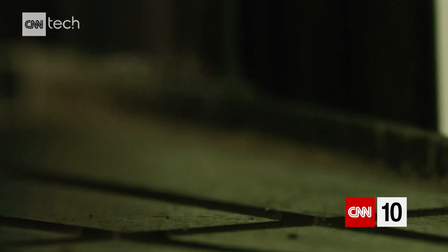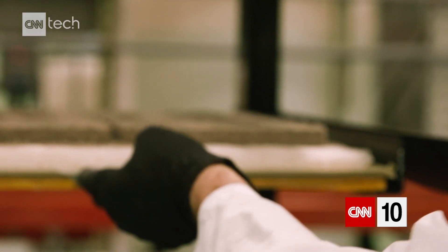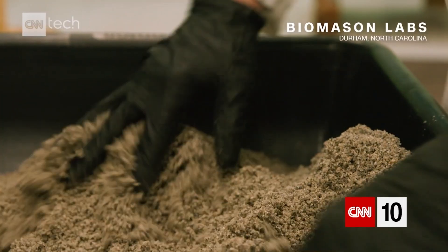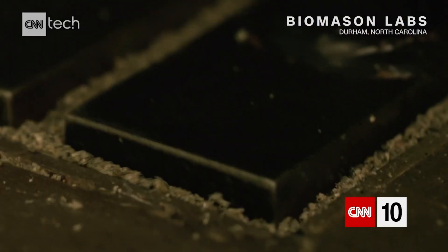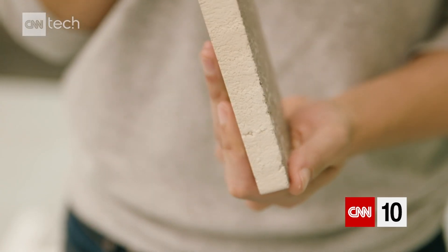Right now, we are essentially in the penthouse. Why isn't this a fancy apartment? For Biomason, innovation means redesigning one of construction's most popular materials. You're actually trying to grow the cement, right? That's right. How do you actually do that? We take bacteria and we put it in our aggregate, and it grows around each grain of aggregate as cement components. It literally is just using the same organisms that are already doing things similar in a marine environment. Exactly.